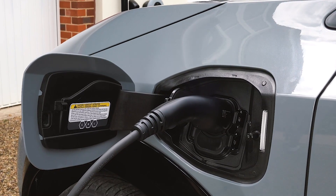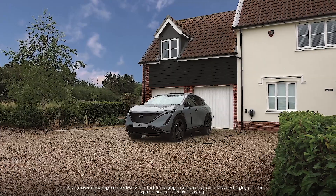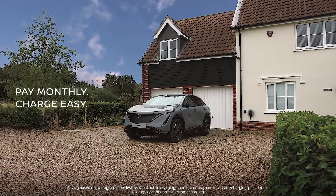To order, just ask your local Nissan dealer. Pay monthly, charge easy.